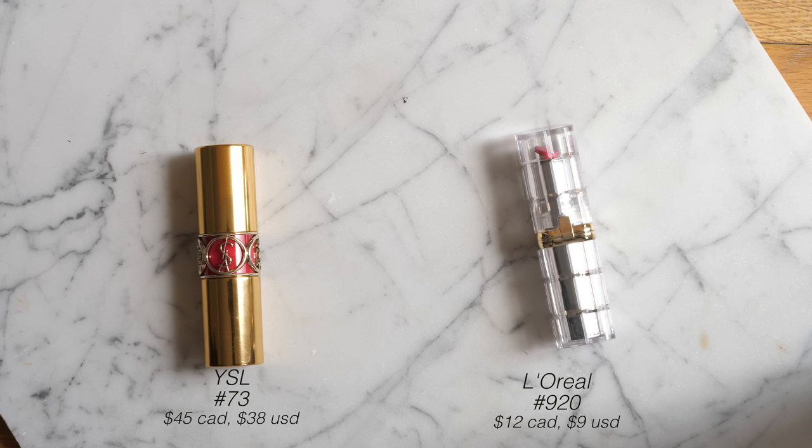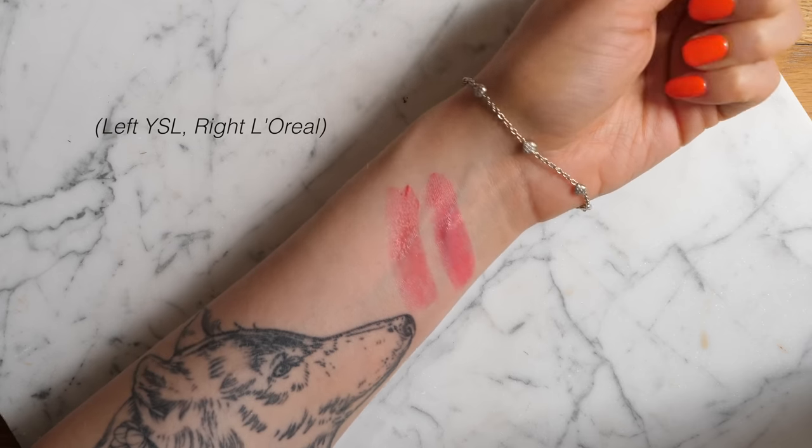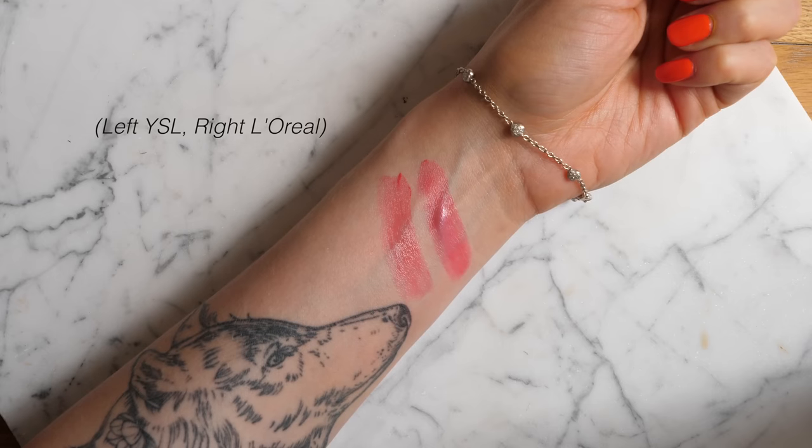The second YSL shade is number 73, duped by L'Oreal 920, Lacquered Strawberry. These are both warm raspberry shades — the YSL one is a little more red and the L'Oreal one is a little more pink, but they have a very similar vibe and texture. I just wanted to show both options.